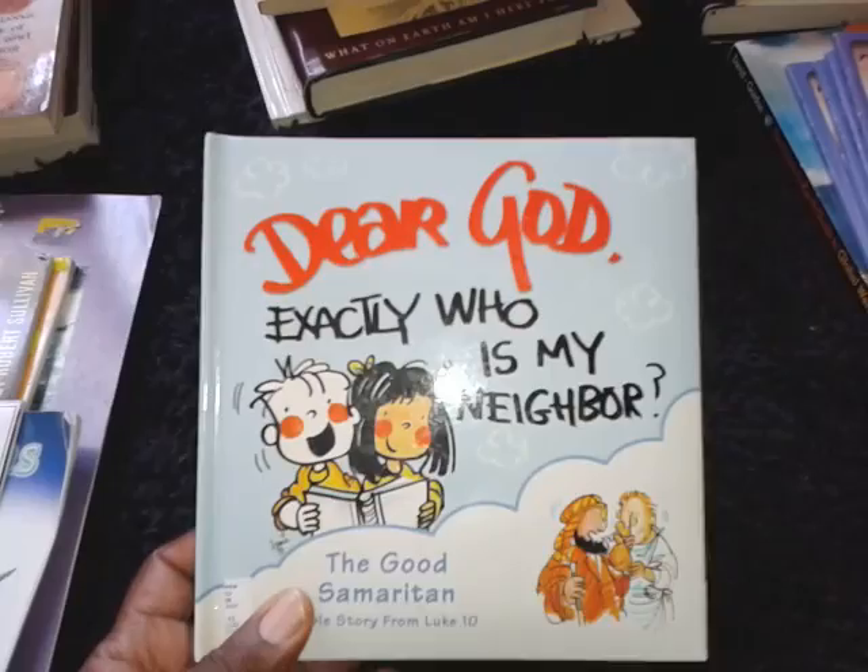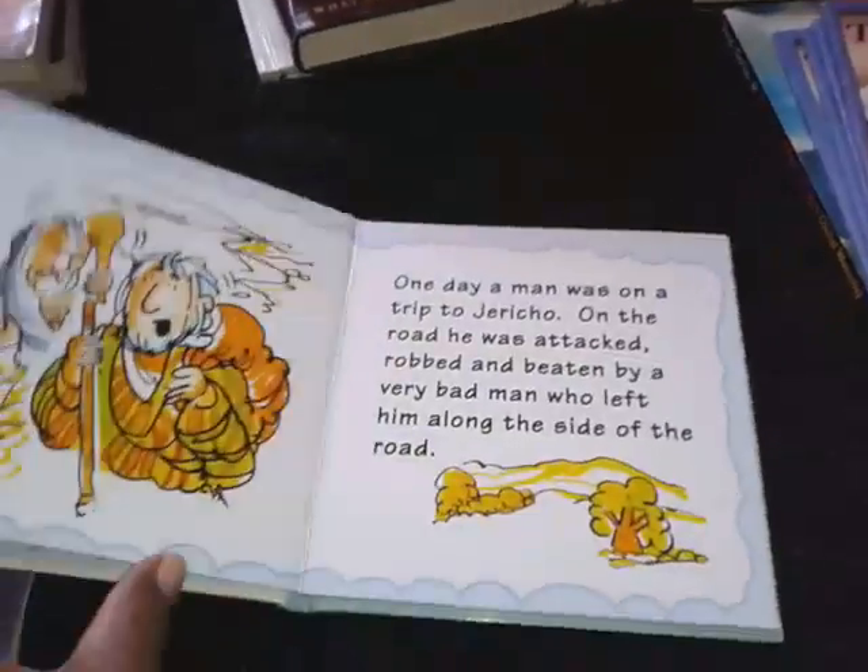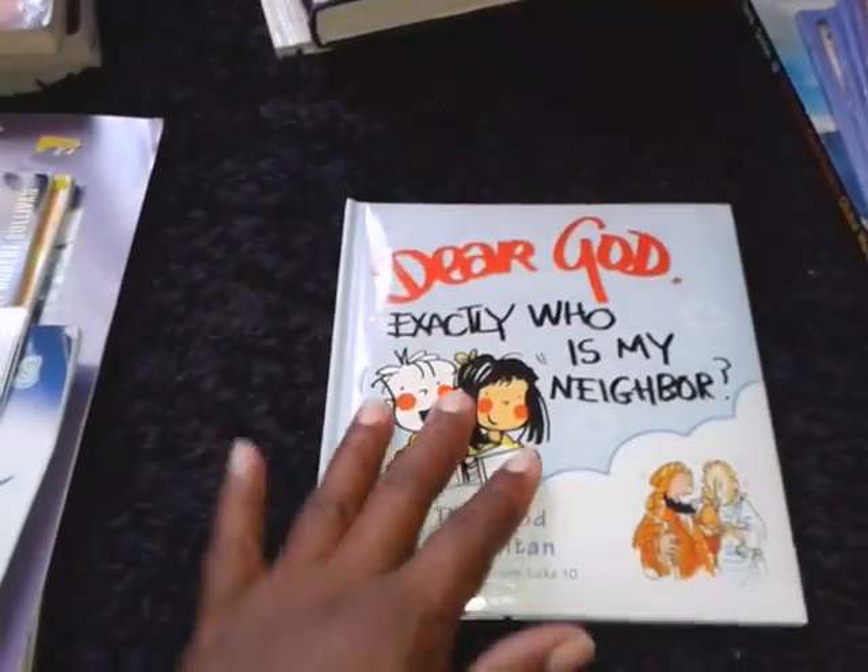Here is a book, Dear God, Exactly Who is My Neighbor? Very cute little board book. I thought my five-year-old would enjoy listening to this story.